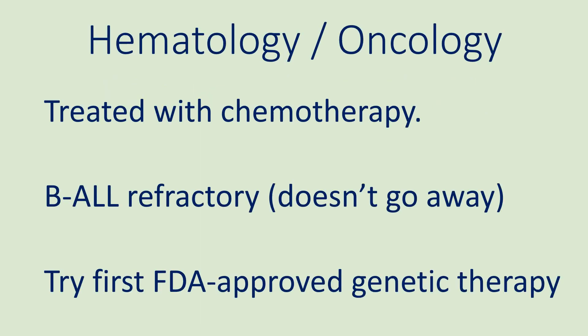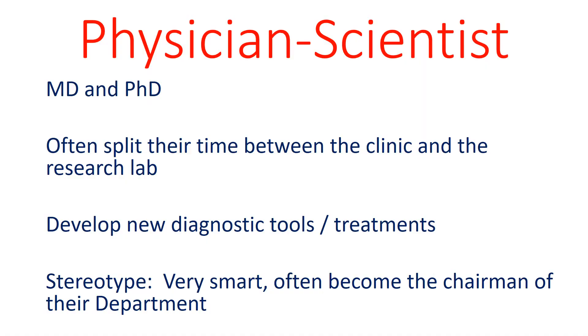The patient is diagnosed with B-cell acute lymphoblastic leukemia, or B-ALL, which is cancer of the white blood cells. The hematopathic physicians treat the patient with chemotherapy; however, the cancer does not go away. Therefore, the physicians consider using the first FDA-approved genetic therapy. Physician scientists tend to be individuals with both a medical degree, such as an MD, and a research degree, a PhD. They tend to split their time between the hospital and the research lab, developing new diagnostic tests and new treatments such as genetic therapies.